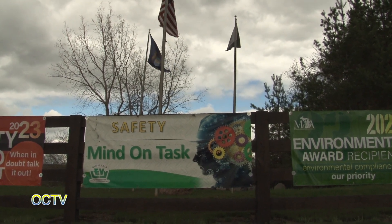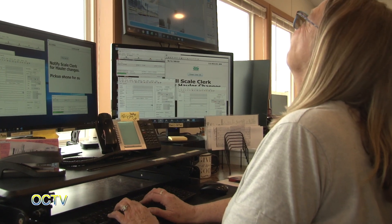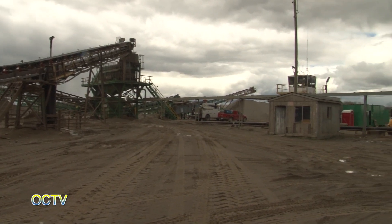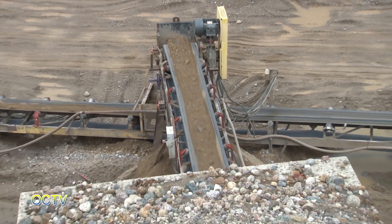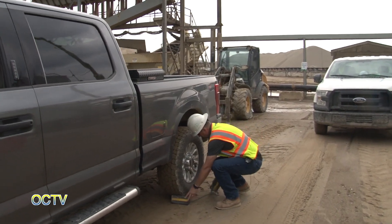We think you're going to find what we have to say and what they have to say a pretty good story. Hi, I'm Ruben Maxbauer. I am the Operations Manager for the Edward C. Levy Company and I want to welcome you to Ray Road Sand and Gravel here in Oxford, Michigan.